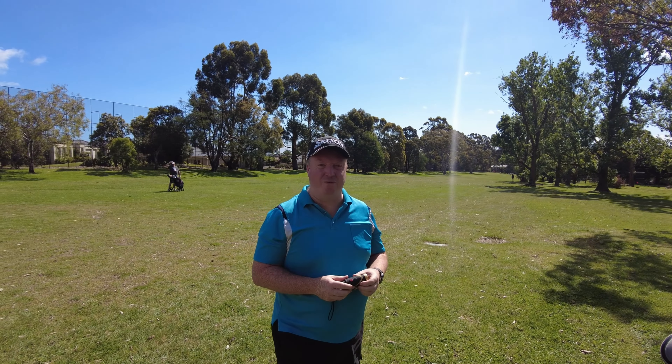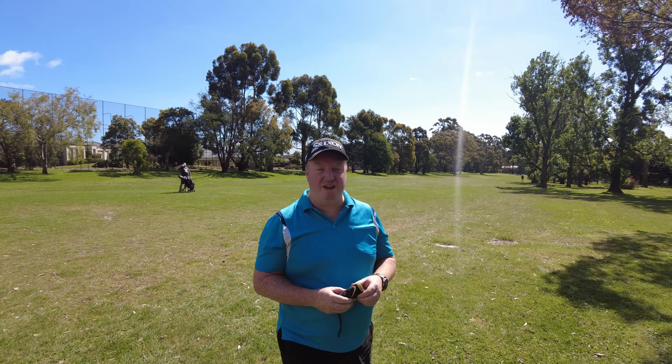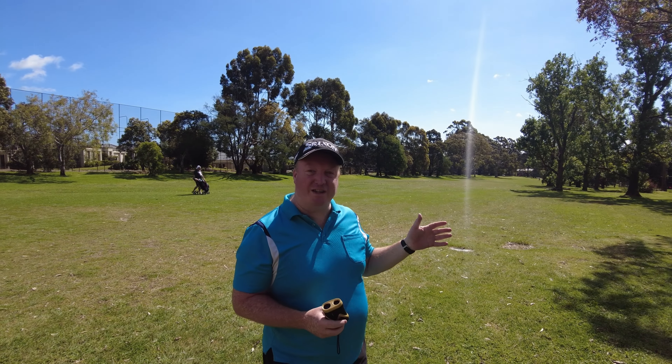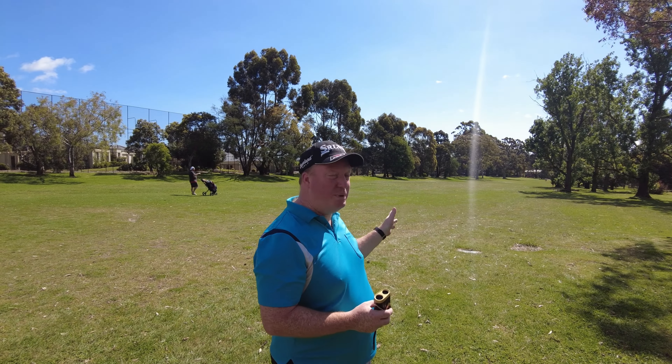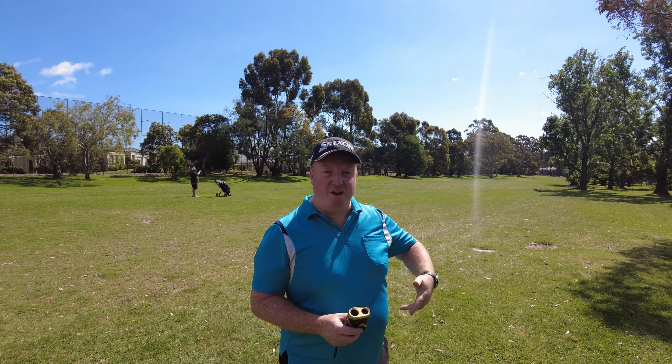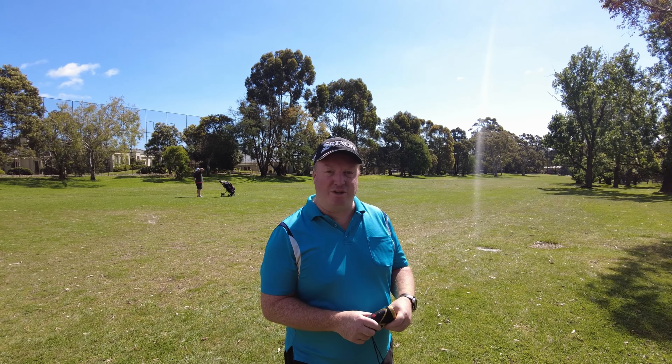I've left myself about 234 metres into the green. With a really good three wood I could probably reach that green, but there are two big trees to the left and more trees to the right, so I'm going to play another four iron, knock it up there and give myself a little wedge shot into the green.